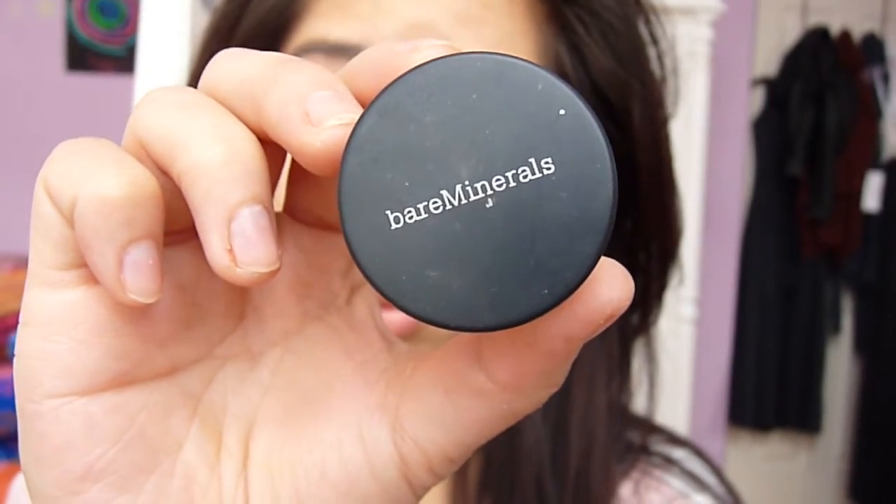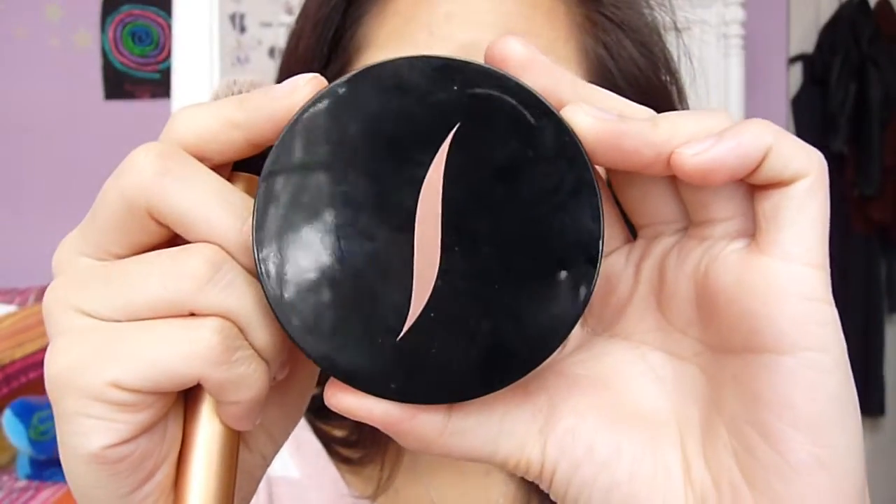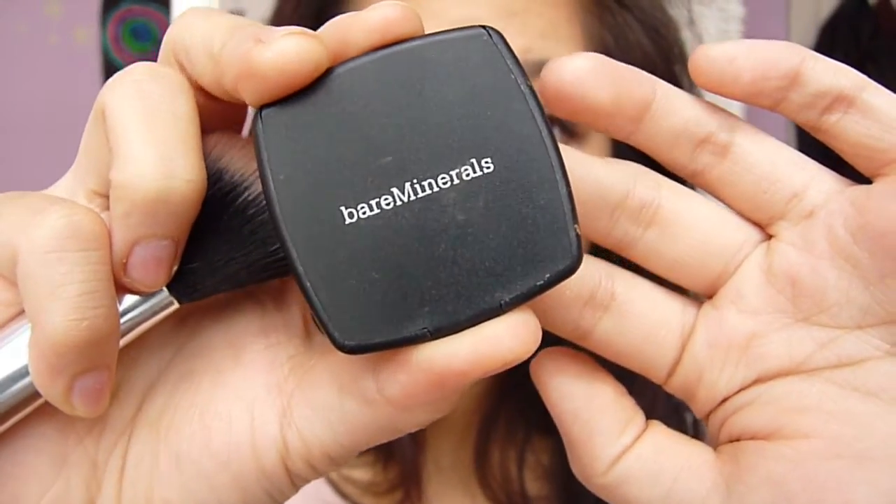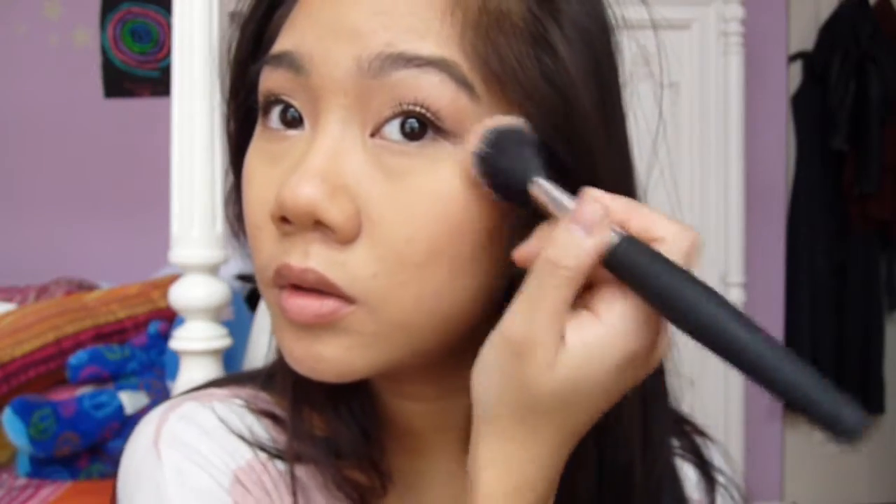Next, I'm going to take Bare Minerals Faux Tan on a big fluffy brush to warm up my face. To add a little bit more definition, I'm going to take my Sephora Los Cabos Bronzer on a smaller tapered brush and contour my cheekbones, under my lip, and my nose. Then for blush, I'm going to be using Bare Minerals Blush in The One, which is a really pretty neutral pink shade.